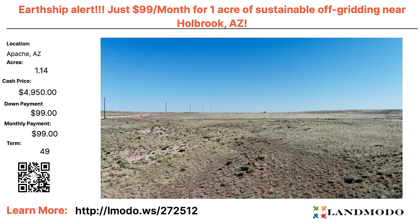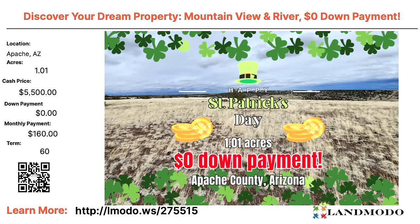Don't just look at the listing — contact the sellers. Hit the green button to contact them and you'll get the details you want. Apache, Arizona — 1.09 acres, cash price $5,500 with zero down and $160 a month for 60 months. Property number is 275512.